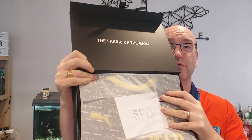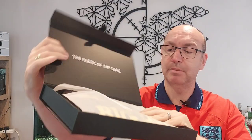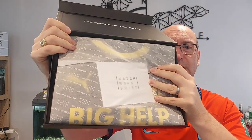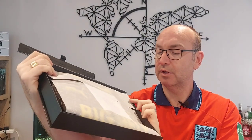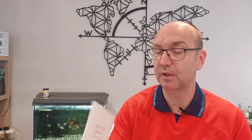As you would have seen previously, matchwornshirt.com uses really nice packaging — a very sturdy magnetic clip box — and as you can see, there's a really nicely packaged shirt inside. It comes with a nice little match worn card, like every shirt does, that says congratulations on winning an authentic item. You're now an owner of a piece of invaluable history, and it gives you a number plus a digital certificate of authenticity.